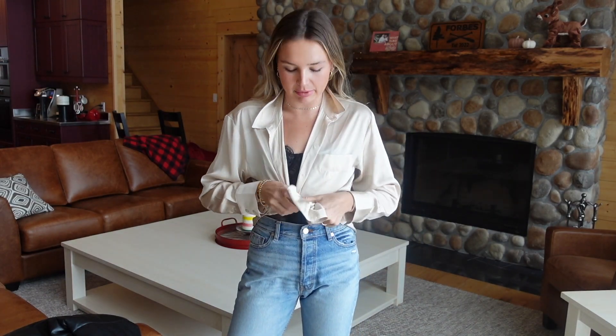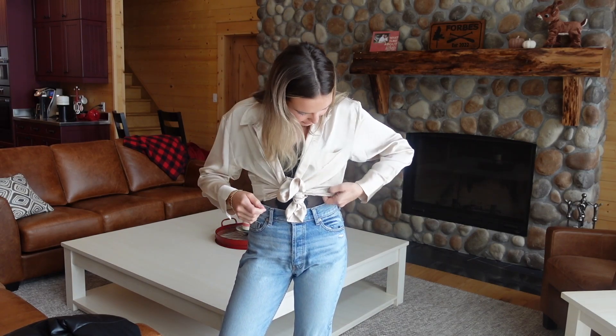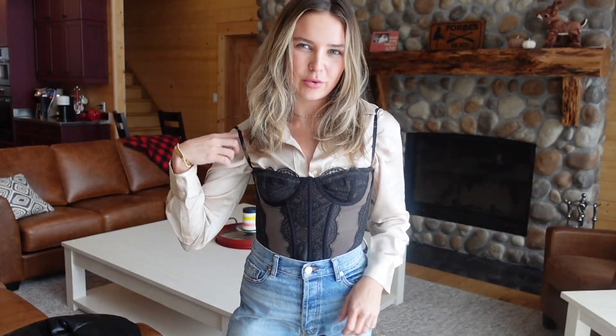When Emma wore this look she had a satin over-shirt from Abercrombie just tied over top of the corset, which I thought was so cute — you can kind of see the corset but it's also covered up a little bit. That's one way to wear it, and she also wore it another way which is my major inspiration, so I'll show you that as well.